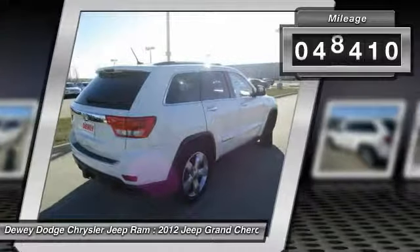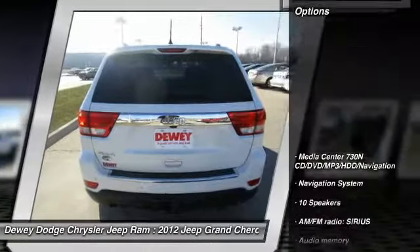This vehicle has less than 50,000 miles. Here are some of this vehicle's great options: